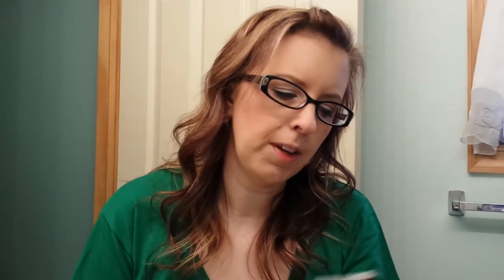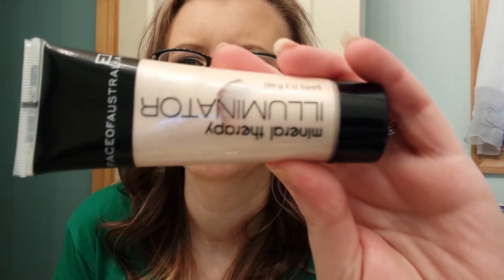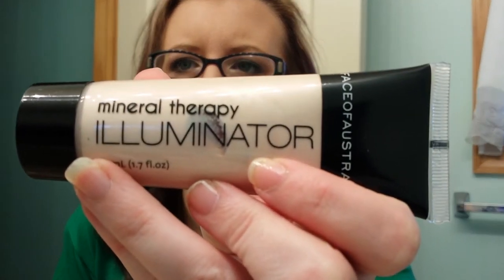Then I got a Face of Australia Mineral Therapy Illuminator. I put this on my hand last night and it is so pretty. As pigmented as it is, it'll last me the rest of my life. It looks like that but when you rub it in, it just has a stunning glisten to your skin.